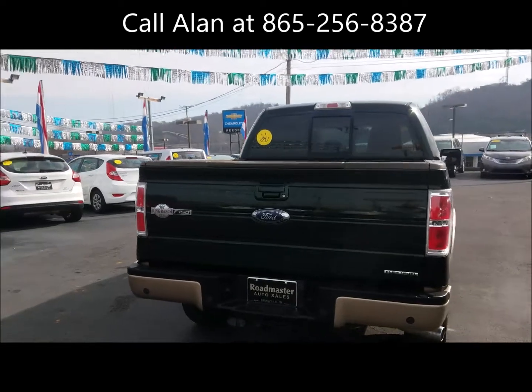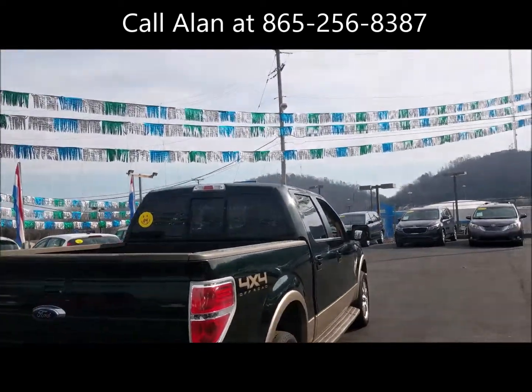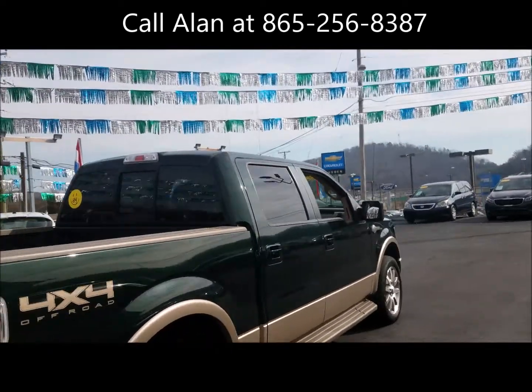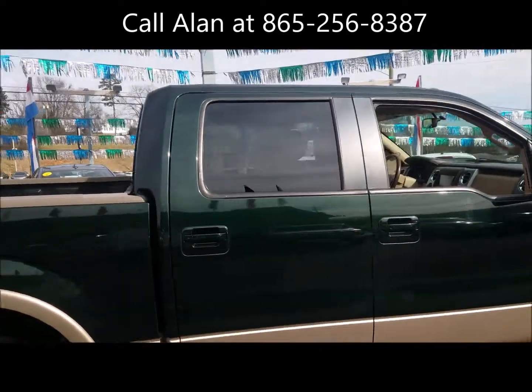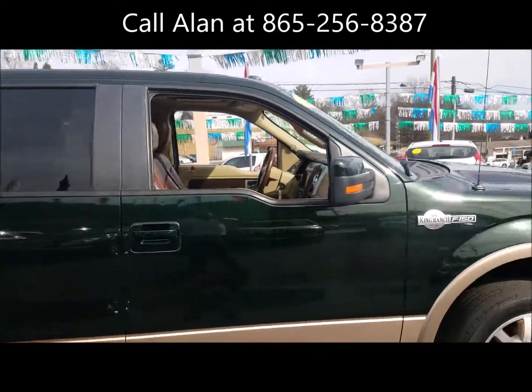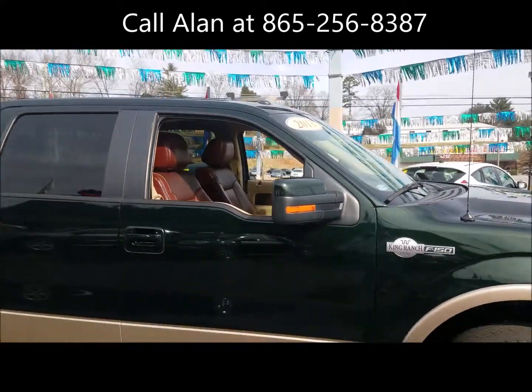So pick up the phone and give me a call. My name's Alan, my number's 865-256-8387. Let's put this thing together — let me earn your business. Thank you.